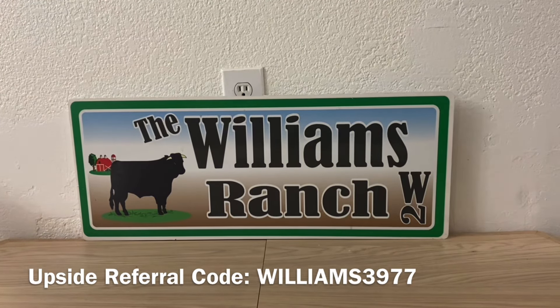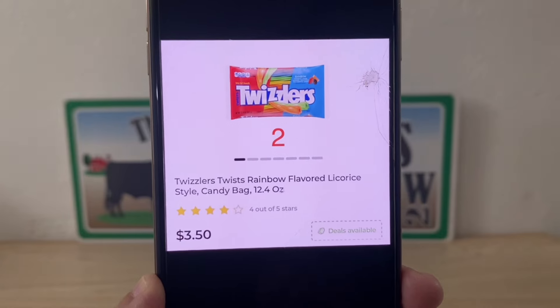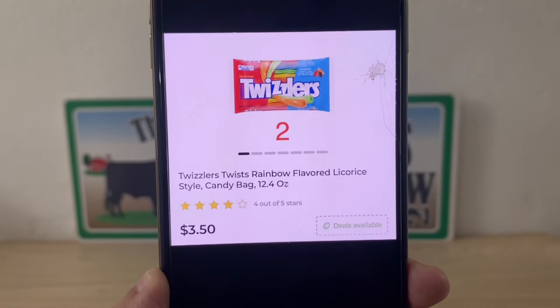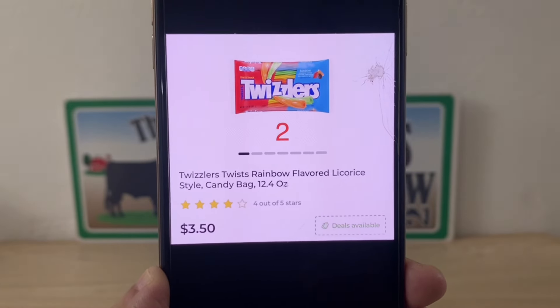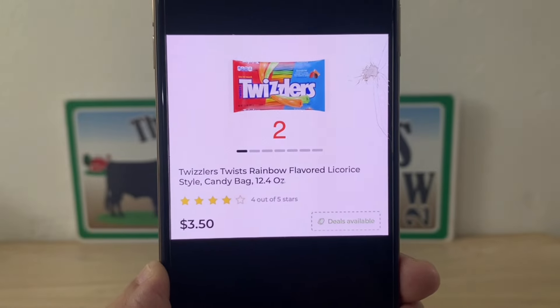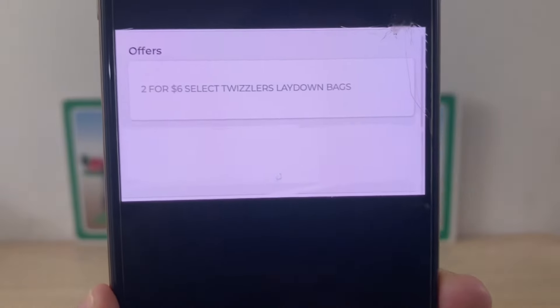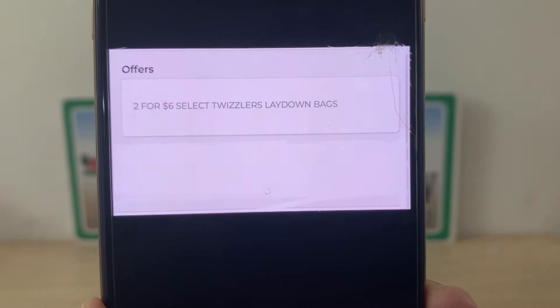Along with that coupon, we're also going to take advantage of an in-store offer — and that's what's glitching. We're saving with the in-store offer that is identical to that coupon, giving us additional savings. We're going to head into Dollar General and grab two bags of the Twizzlers. There are different flavors, but I highly recommend you scan the item in your area to confirm the digital coupon applies at your location. I'm grabbing the Twizzlers Rainbow, two bags at $3.50 per bag — a $7 subtotal. The in-store offer is two for $6 on select Twizzlers lay-down bags, so right off the bat we're saving $1.